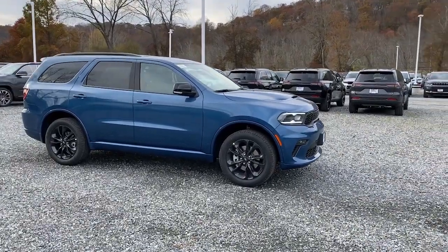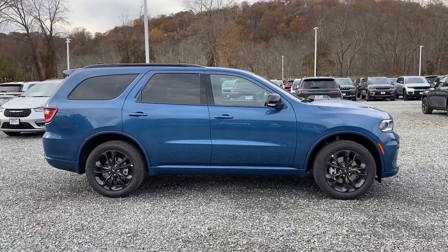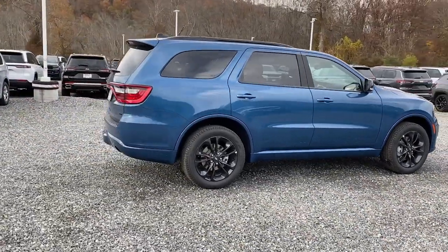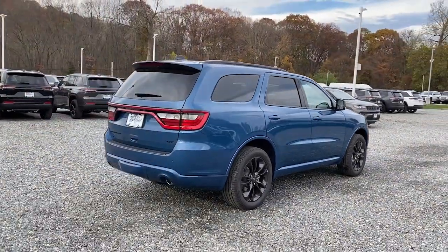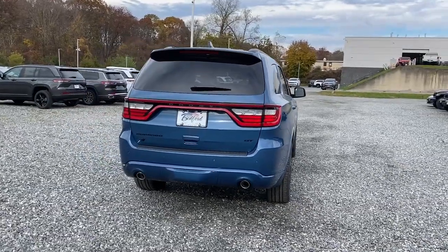Introducing the 2023 Dodge Durango. The Durango makes even the most demanding tasks look and feel easy. Its bold power, uncompromising capability, and technology that prioritizes passenger safety and comfort make it the go-to SUV.